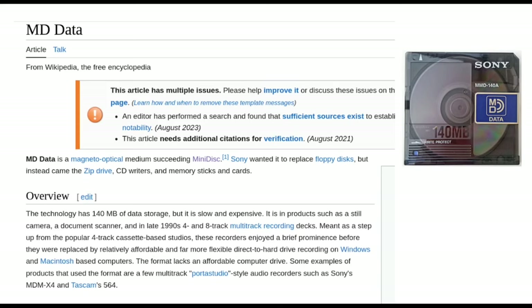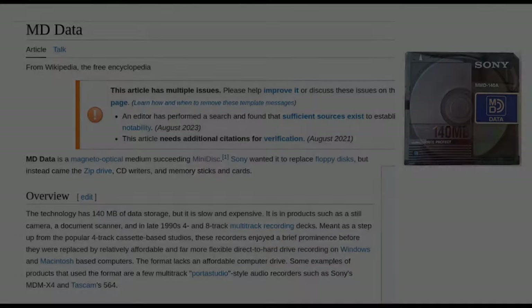I hope this has been interesting. If I missed any weird forms of optical storage from yesteryear, let me know — or if you've used any of these products, let me know too. I'm interested to hear from folks. Thanks for watching, and until next time, have a great day.